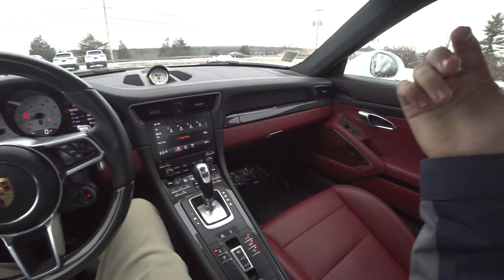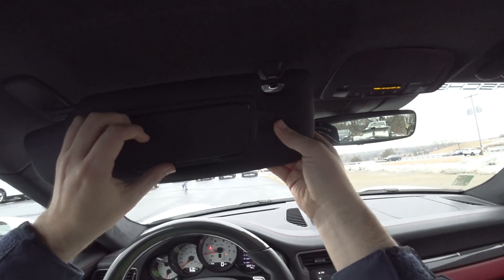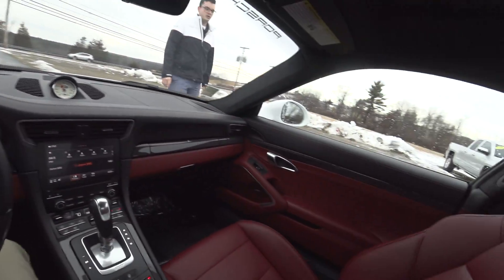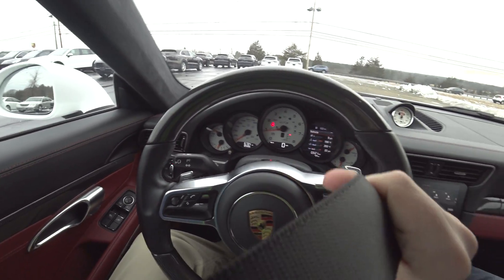Once inside, the seats hold you really well — you've got Porsche embossed up on the headrest. GTS comes with Alcantara up top. And here's Liam — alright, let's do it.